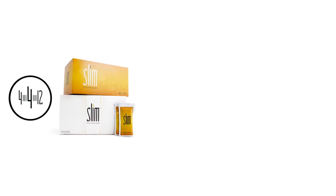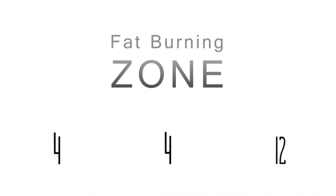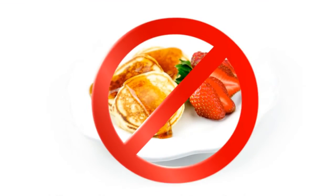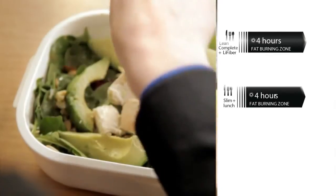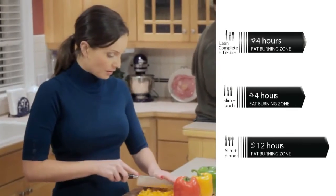By following 4-4-12 while taking BiosLife Slim combined with a healthy diet and regular exercise, your body will enter the fat burning zone — the time between meals where your body burns fat for energy. The idea of skipping breakfast to lose weight is a myth. Start your morning with a high protein breakfast. Wait at least 4 hours and then eat a light, sensible lunch. Wait at least another 4 hours and eat a healthy dinner.